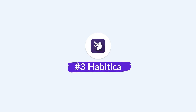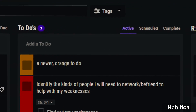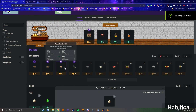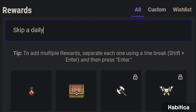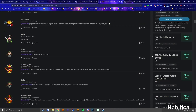Next up is Habitica. If you've heard of this one, it's because it's very much of a game — a combination of a game and a productivity app. You create a character and start working on your habits and tasks inside the app. You earn XP towards new weapons and costumes, essentially building your character up. You can set up custom rewards, meet people in the application, and it's very much an RPG-type game to help you get into a routine.